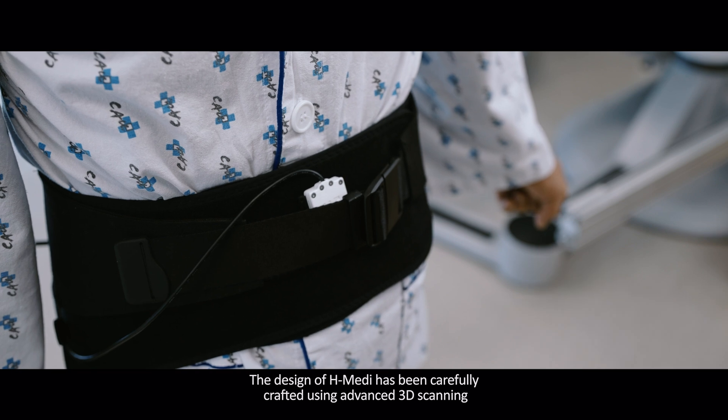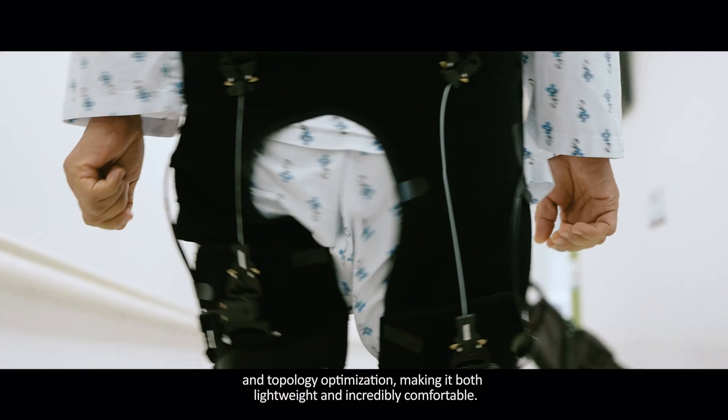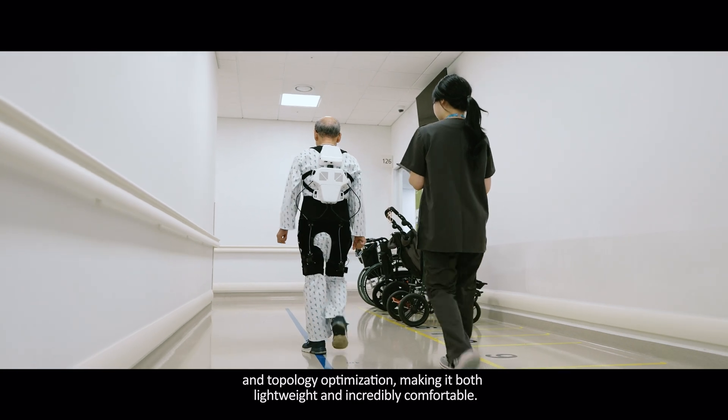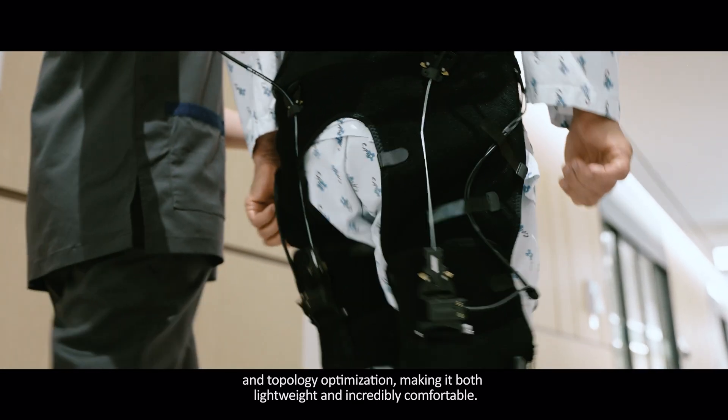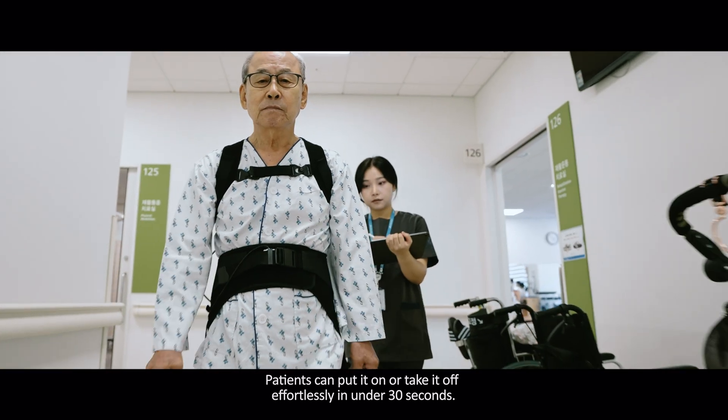The design of H-Medi has been carefully crafted using advanced 3D scanning and topology optimization, making it both lightweight and incredibly comfortable. Patients can put it on or take it off effortlessly in under 30 seconds.